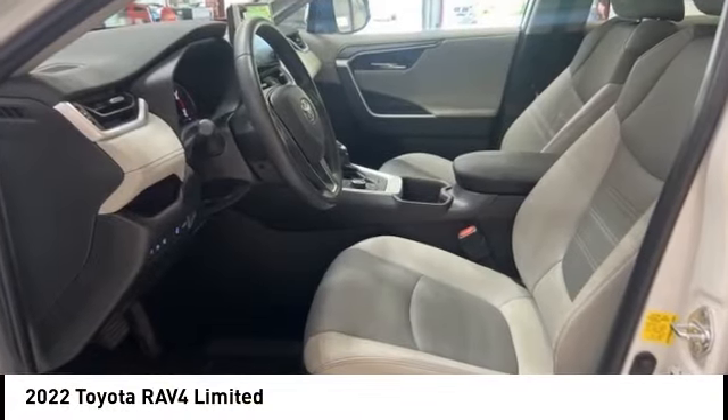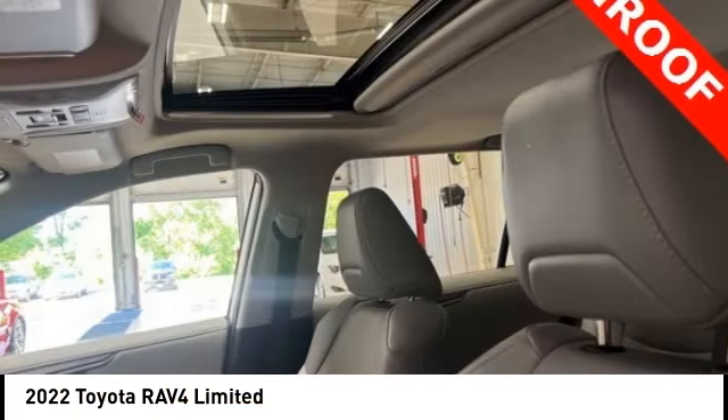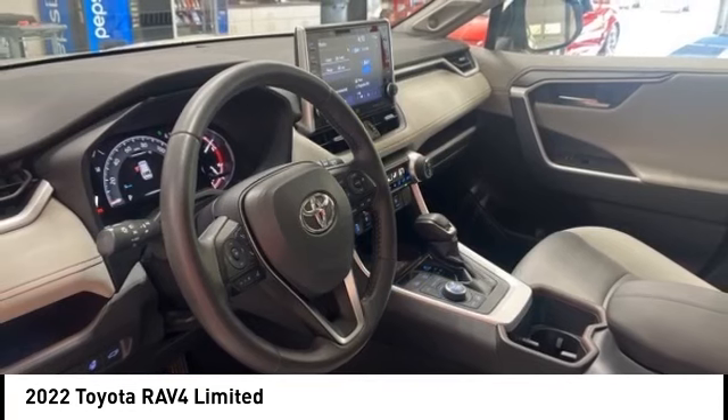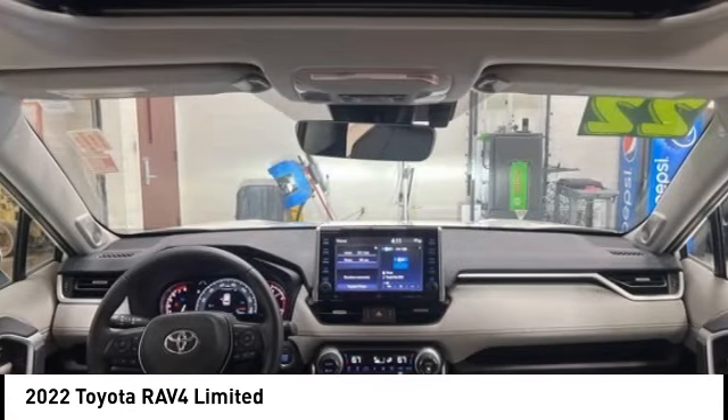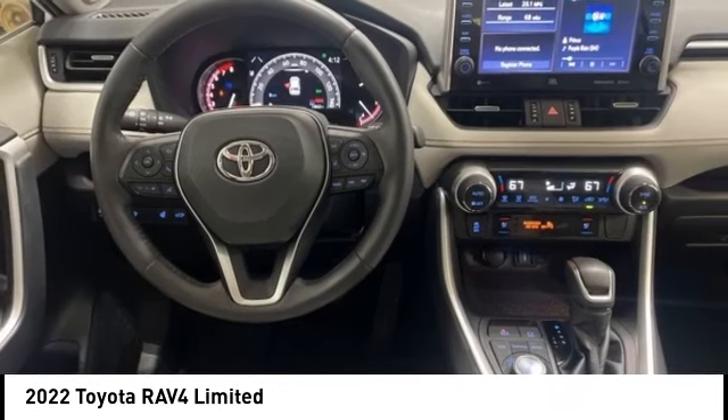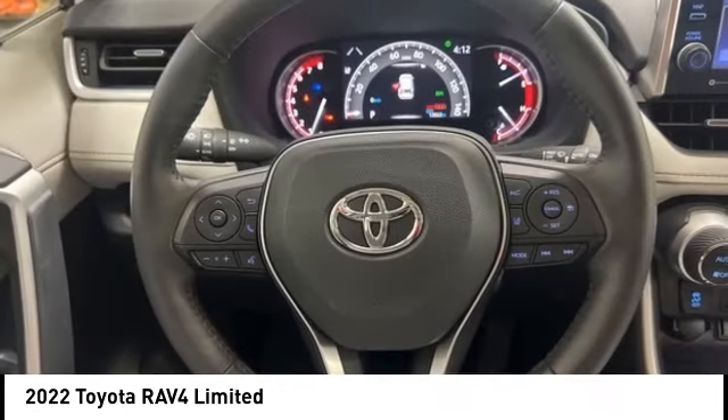Stop by and take a look at the 2022 RAV4. The RAV4 is one of the most fuel-efficient SUVs in its class — versatile and efficient. The RAV4 mixes the comfort and drivability of a sedan with the benefits of an SUV.